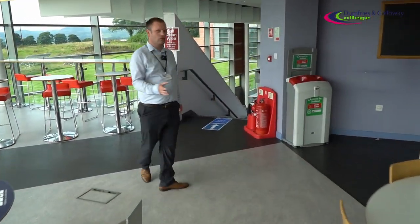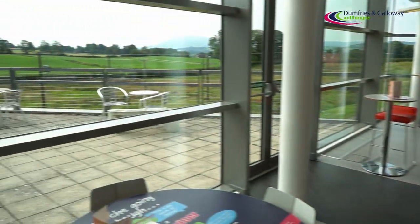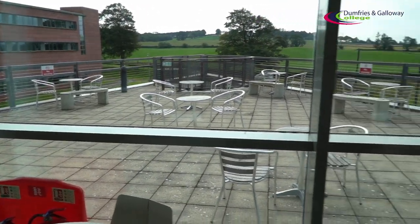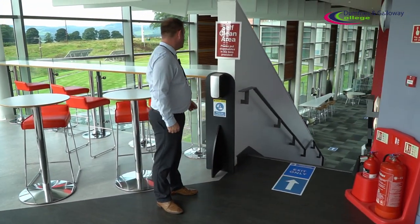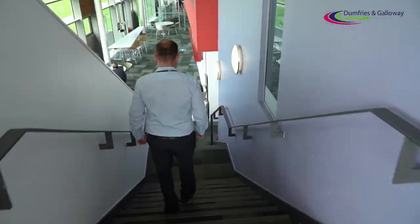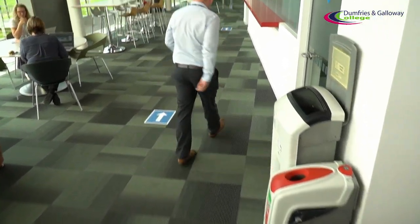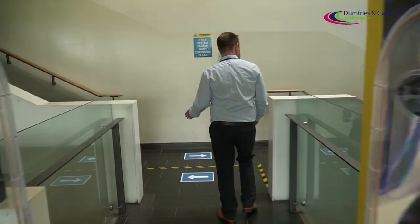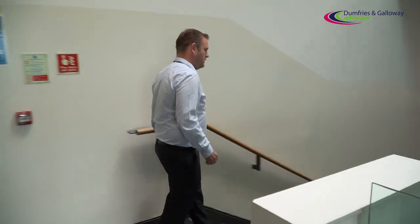For our canteen areas, social-distance eating space will be available. As you can see, we've got the outside area with furniture placed at social distance, and the canteens and Costa areas themselves will be exactly the same. When you're finished, use the hand sanitiser and head down the stairs through the exit-only area. We'll follow the one-way system right back round onto the main thoroughfare. We'll now go down and walk through the canteen area to show you how it works.